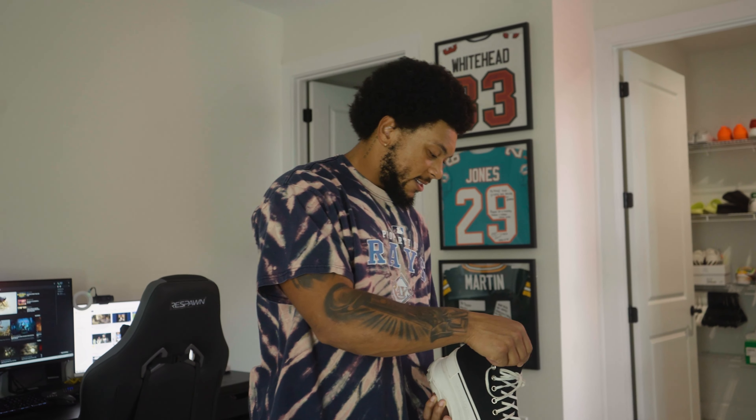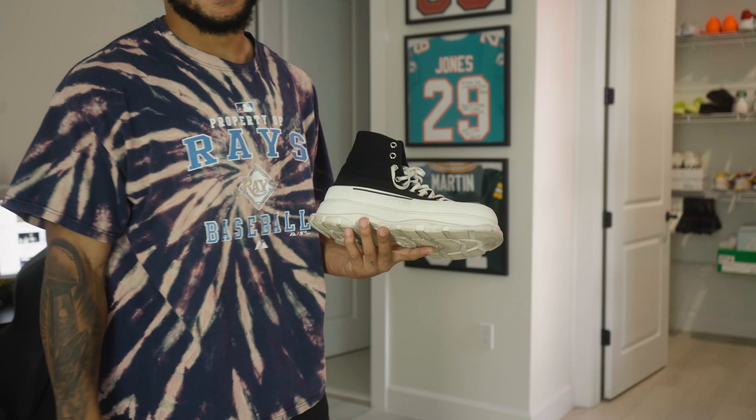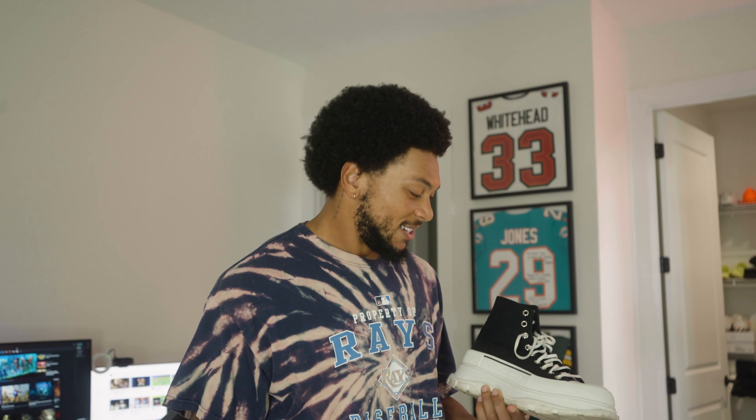These got the Alexander McQueen platform shoes right here. I think I wear these probably the most when I go out — very convenient, easy to match, got the black and the white, you know, that goes with pretty much everything. I also wore these to the Super Bowl for my game day outfit, so I got to keep these with me at all times because it's a dope shoe right here.